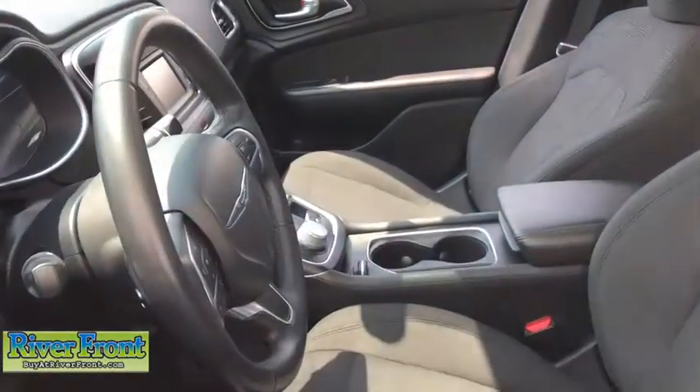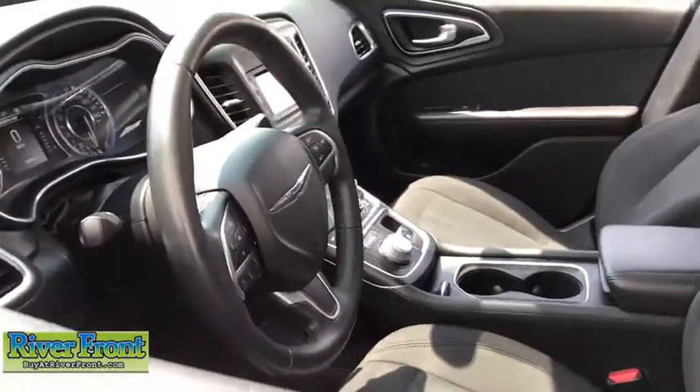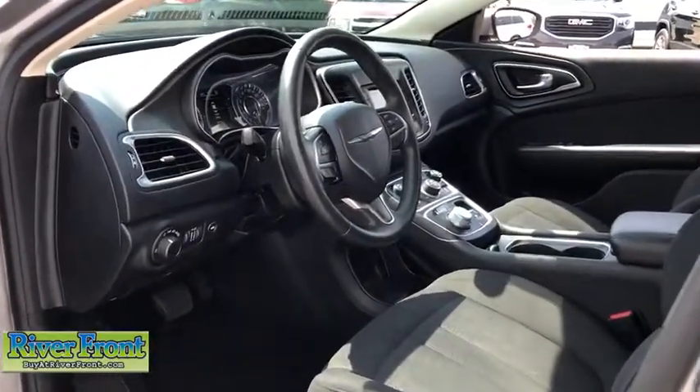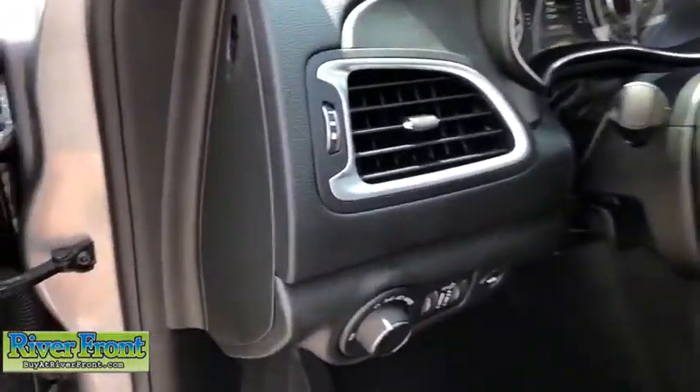Traction control, keyless entry, stability control, alloy wheels, anti-theft security system. Cruise control, CD player, trip computer, power door locks.